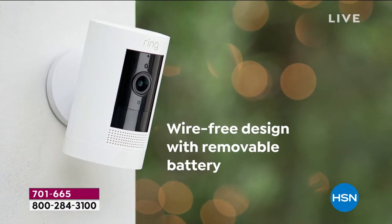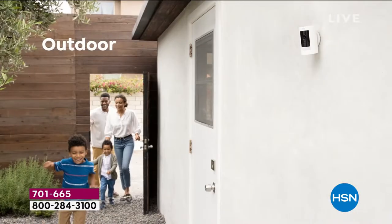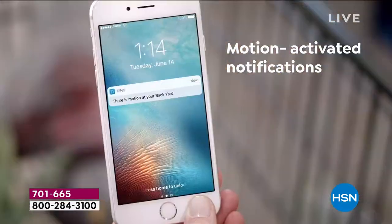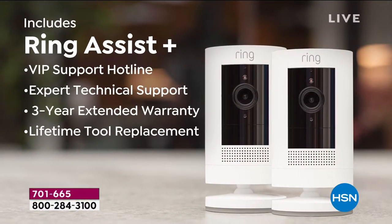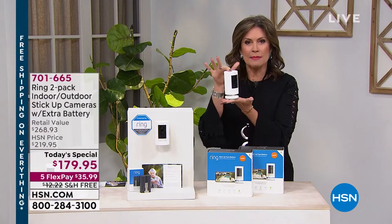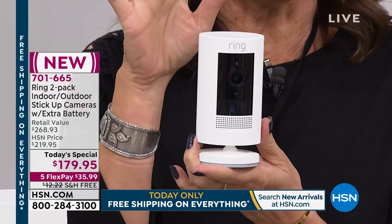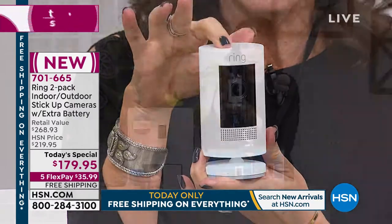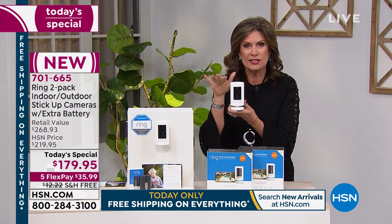This is the newest, latest, and greatest from Ring — the indoor-outdoor stick-up camera. What makes it different is that in the past, Ring doorbells and floodlight cameras were primarily focused on outdoor security. For the first time, Ring is giving you the ability to use your camera inside and outside. It comes on a little stand, is completely wireless, and has the same great features: you can hear, see, record, and speak to whoever is there.